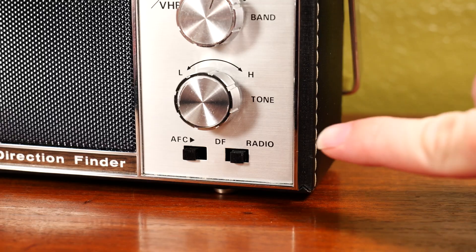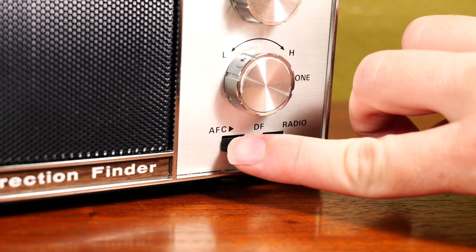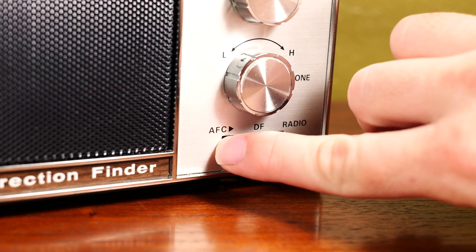You have two switches at the bottom. One switches between the regular radio and the direction finder. The other engages the automatic frequency controller, which prevents signal drift.